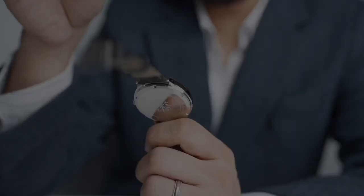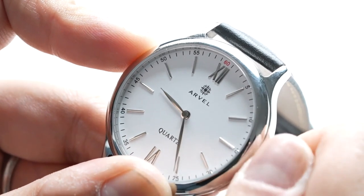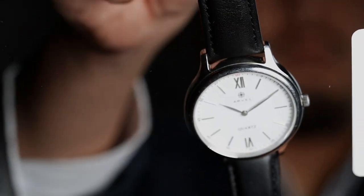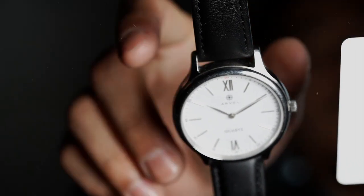This watch has an orientation sensor, and this allows the crown to perform different functions depending on its position — facing on, facing forward, or turned downwards.